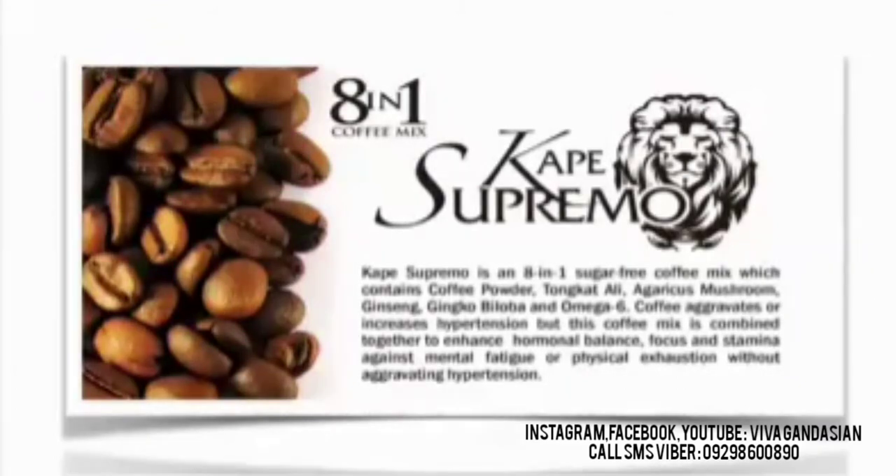Cafe Supremo is an 8-in-1 sugar-free coffee mix which contains coffee powder, tongkat ali, agaricus mushroom, ginseng, ginkgo biloba, and omega-6. Regular coffee aggravates or increases hypertension, but this coffee mix is combined together to enhance hormonal balance, focus, and stamina against mental fatigue or physical exhaustion without aggravating hypertension.